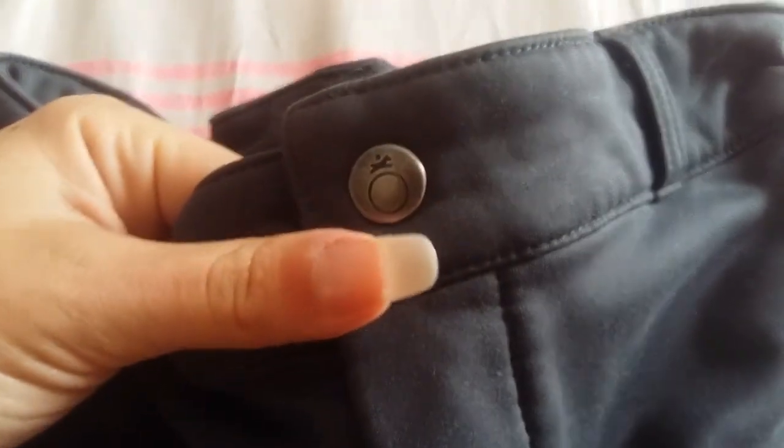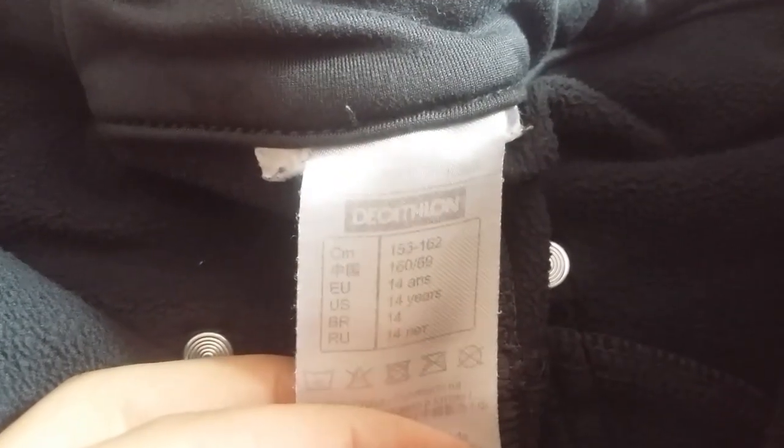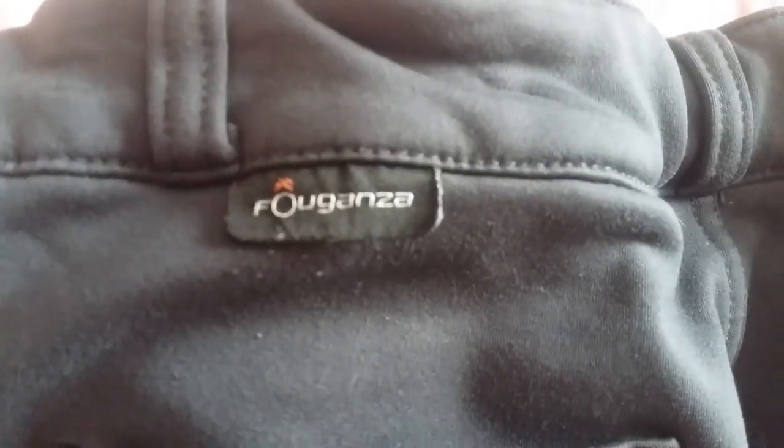Ensuite j'ai un pantalon Fugenza. Celui-là c'est plutôt pour l'hiver, tout simplement parce qu'il tient très chaud. Au niveau des jambes, pour protéger avec la selle, c'est une sorte de daim, et l'intérieur est en polaire — c'est pour ça que je le mets qu'en hiver, sinon je crève de chaud. Il est en 14 ans. Au niveau du derrière, on a de toutes petites poches avec un petit logo écrit en bleu marine.